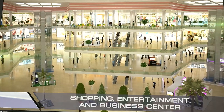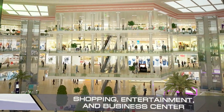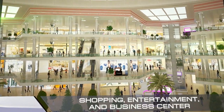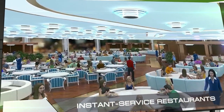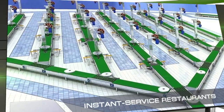In the city's downtown area is a multifunctional shopping, entertainment and business complex containing offices, stores, consumer service providers, movie theaters, entertainment facilities and, of course, coffee shops and restaurants. Among them are special instant service restaurants where customers can get cooked dishes within a minute of ordering thanks to full automation.